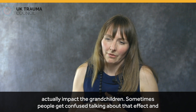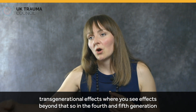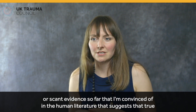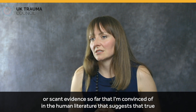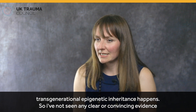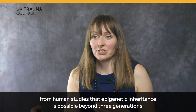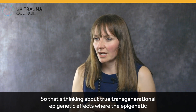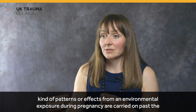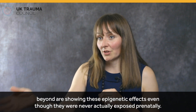Sometimes people get confused talking about intergenerational effects and transgenerational effects, where you see effects beyond that — in the fourth and fifth generation, where the individual was never actually exposed to the environmental risk. There is very little or scant evidence in the human literature that convinces me that true transgenerational epigenetic inheritance happens. I've not seen any clear or convincing evidence from human studies that epigenetic inheritance is possible beyond three generations — where epigenetic patterns from an environmental exposure during pregnancy are carried on past the third generation into the great-grandchildren and beyond.